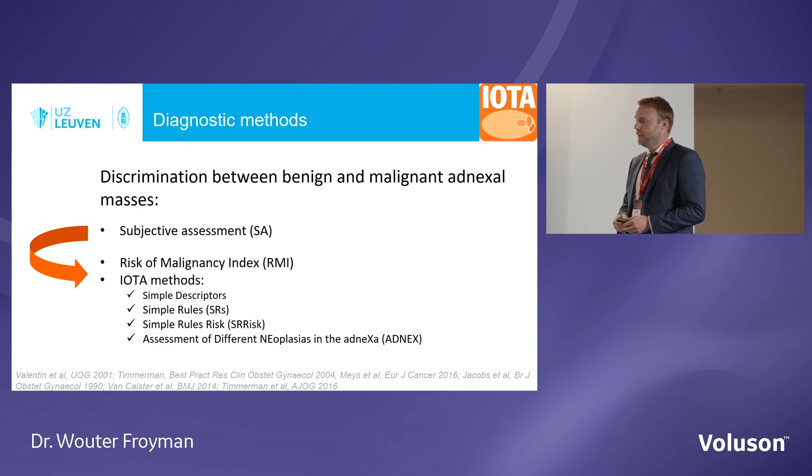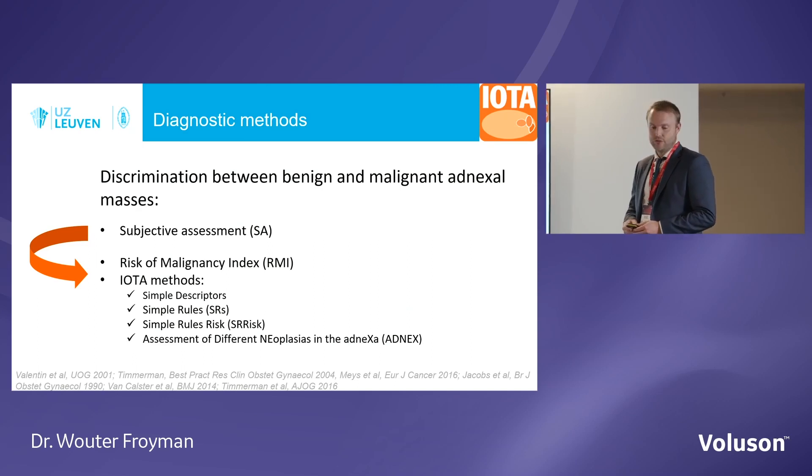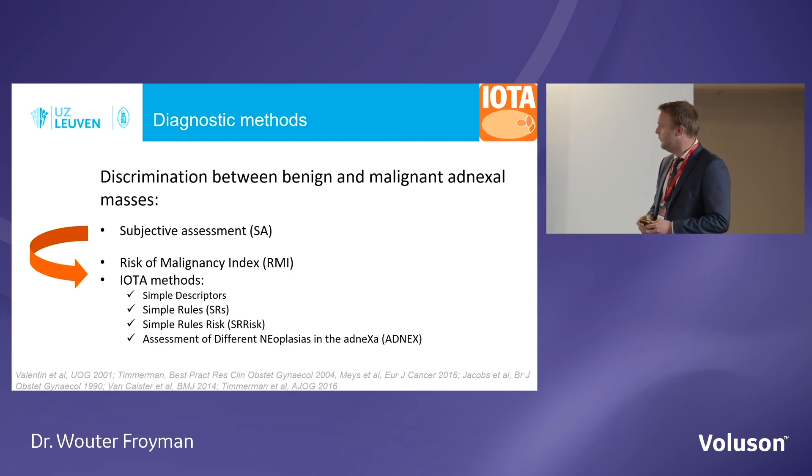If you know the terminology, we can move to some diagnostic tools. What is the best test to distinguish between benign and malignant? Subjective assessment by an experienced ultrasound operator will definitely be the best test, but it's not always possible to have an experienced examiner available. That's why there are several tools available to help people with less experience achieve a good diagnosis. The risk of malignancy index exists but is from 1990 — it's a somewhat outdated tool. We now suggest using the IOTA tools.